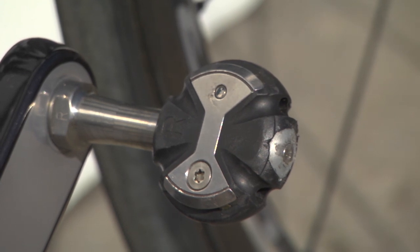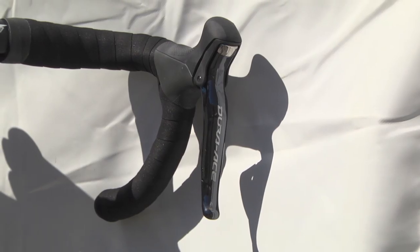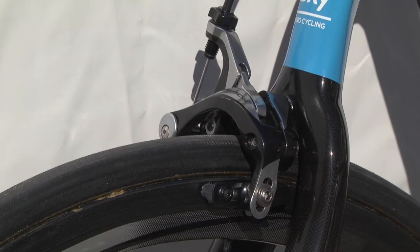Wiggins' bike here is a real workhorse machine and there are no flamboyant touches at all. What we have is top of the range in every way, but the real trickery will no doubt be saved for the Giro and the Tour.